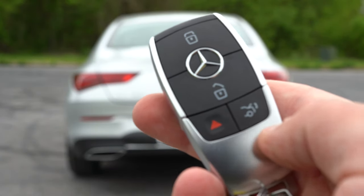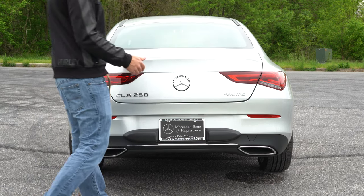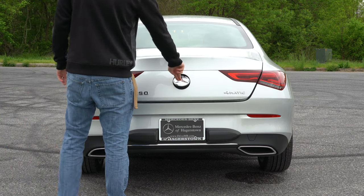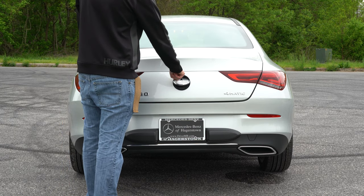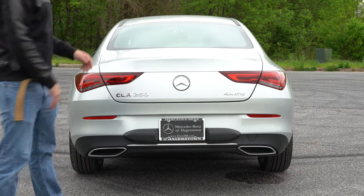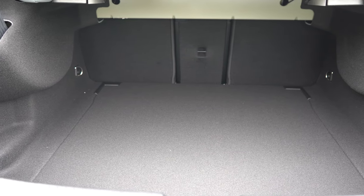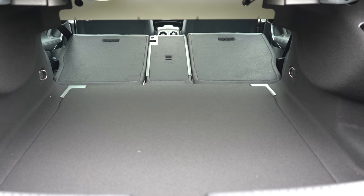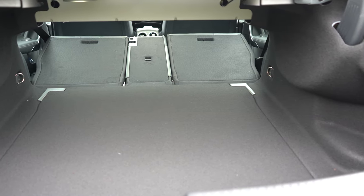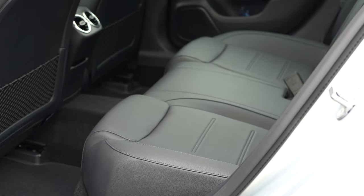Now around back for the trunk: you can open it with the key fob, or press in on the Mercedes-Benz logo — secret agent style — and it opens right up. Cargo capacity comes in at 11.6 cubic feet. If that's not enough, there's a 40/20/40 split so the rear seats fold down for extra space. The cargo area includes tie-down anchors, netted side pockets, and a 12-volt power outlet.